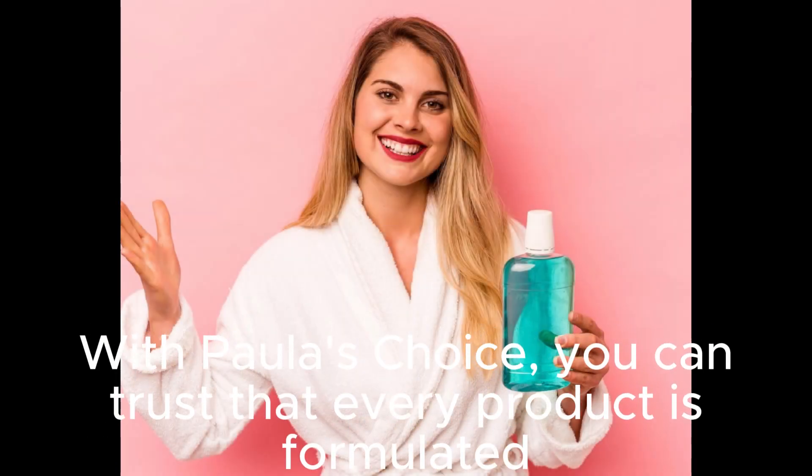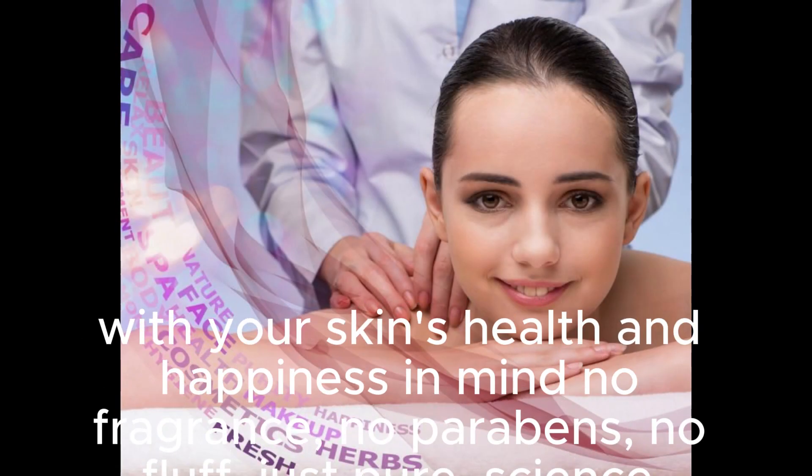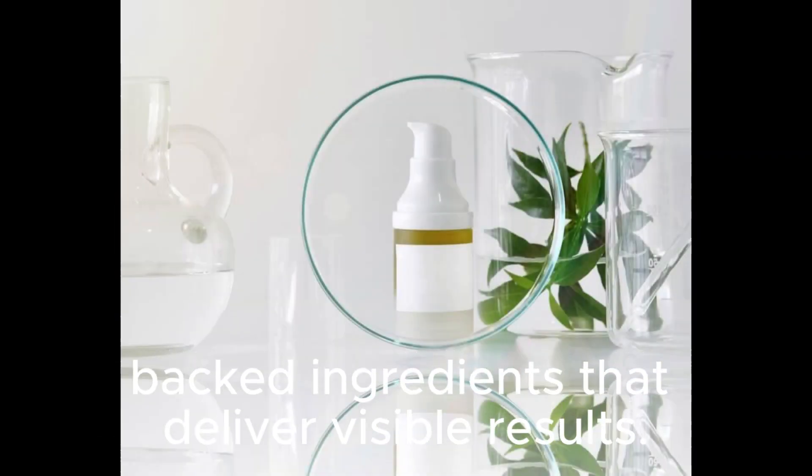With Paula's Choice, you can trust that every product is formulated with your skin's health and happiness in mind — no fragrance, no parabens, no fluff, just pure, science-backed ingredients that deliver visible results.